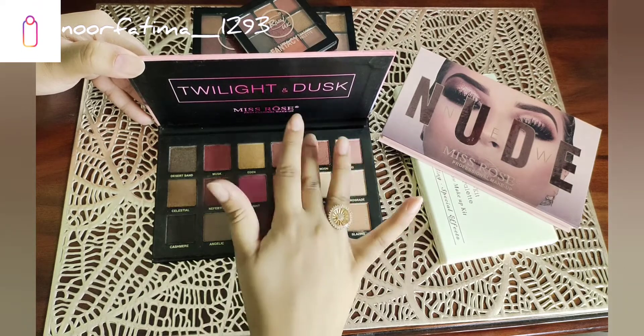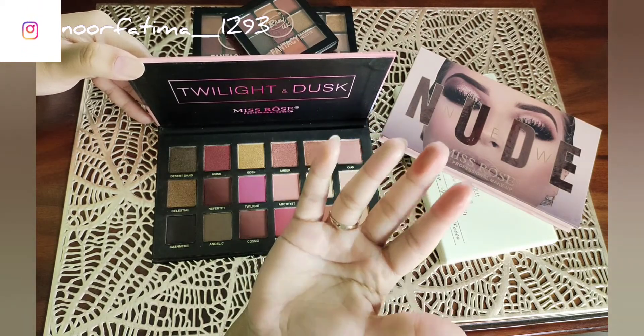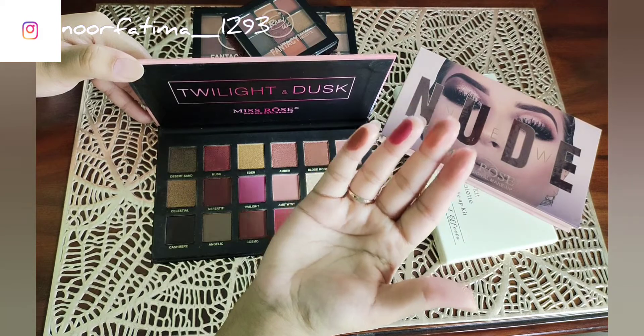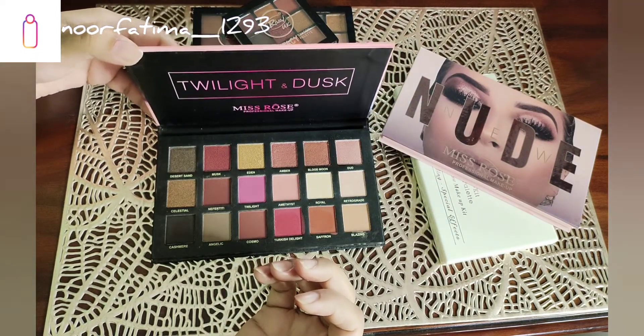The best pigmentation — it's very unique with shimmer and matte shades. You can check all those products. It's available at around 10,000. I recommend you buy this palette.